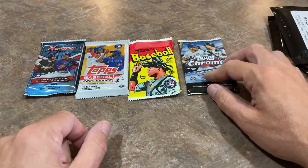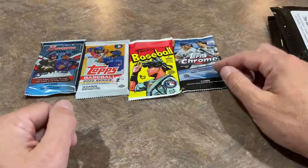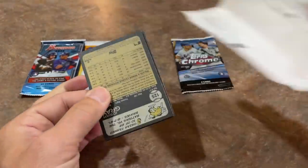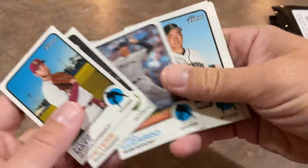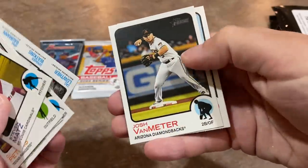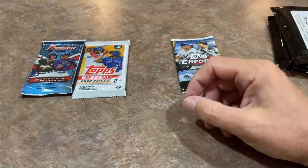I might want to save the Topps Chrome pack for last and go for a Yordan Alvarez rookie card. So we'll go with the Heritage Pack from 2022 and see what we've got in here. There's Steven Matts at the top, DJ Peters, Yusei Kikuchi, Zach Lothar, Spencer Walker — top of the Orioles this year. The Orioles are the surprise team of baseball this year, doing good things.